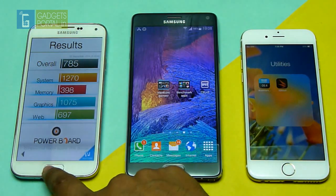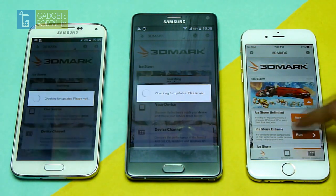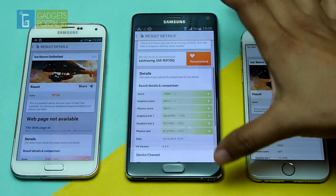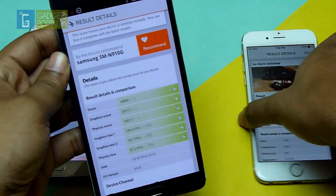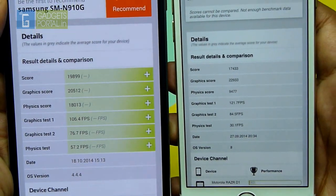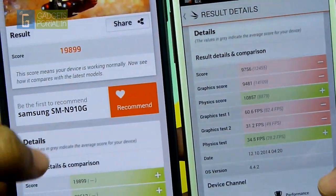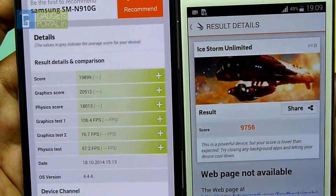I have another cross-platform benchmark to compare — it's 3DMark. Among these three devices, the Note 4's score is highest at 19,899. Comparing this side by side with the iPhone 6's result of 17,433, the iPhone 6 has put up a good fight. On the S5 I used to get around 14,000 or 15,000, but this time I got only 9,756.